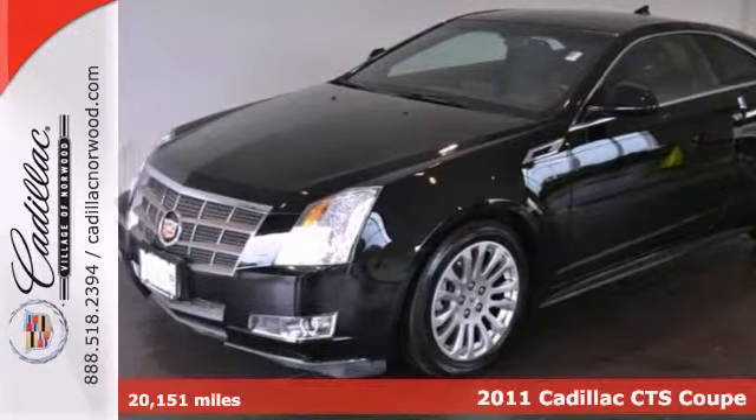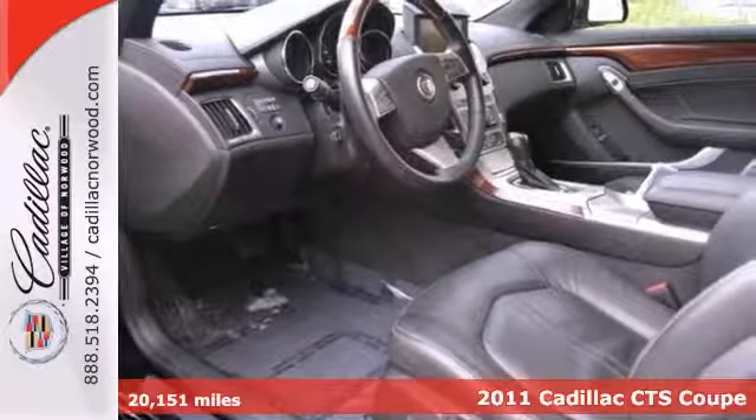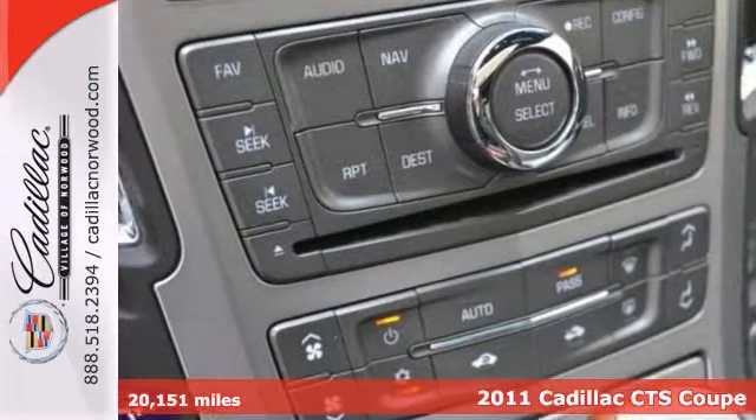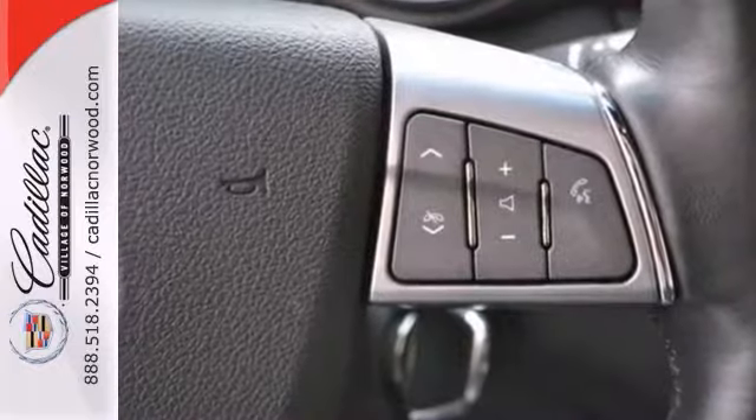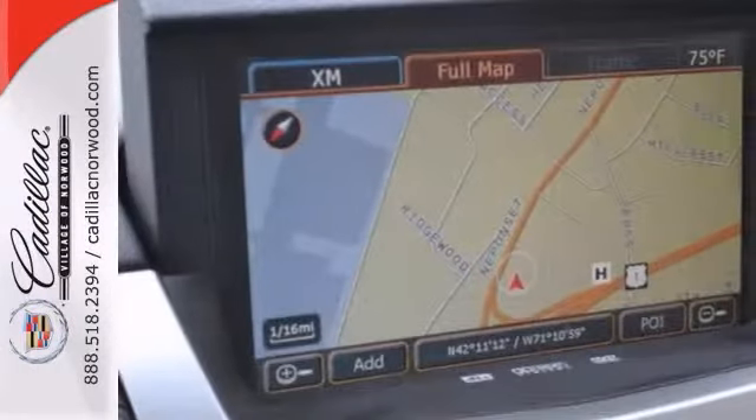It's a one-owner 2011 Cadillac CTS Coupe, and it's equally at home downtown or just out roaming the countryside. This vehicle has a lot of things to offer, including an all-wheel drive system, a CD player, and climate control.